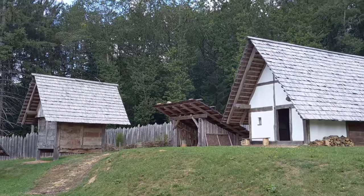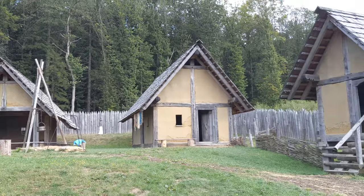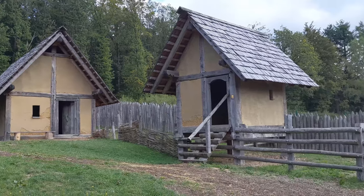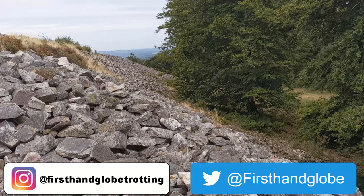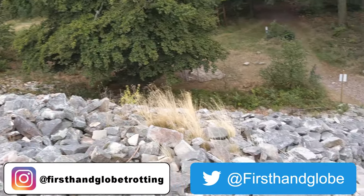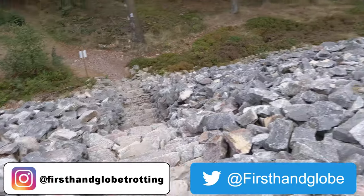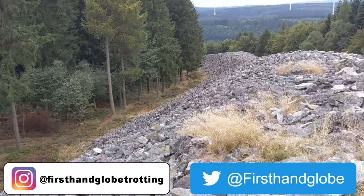If you want to hear about the first part of my trip to Luxembourg City, the link is in the video description. While you're at it, like this video, share it with your friends, and subscribe to my channel. On Instagram I'm First Hand Globetrotting, on Twitter I'm First Hand Globe — follow me on there. And don't forget, it's an incredible world out there, so pick up your passport and do some first hand globetrotting of your own.